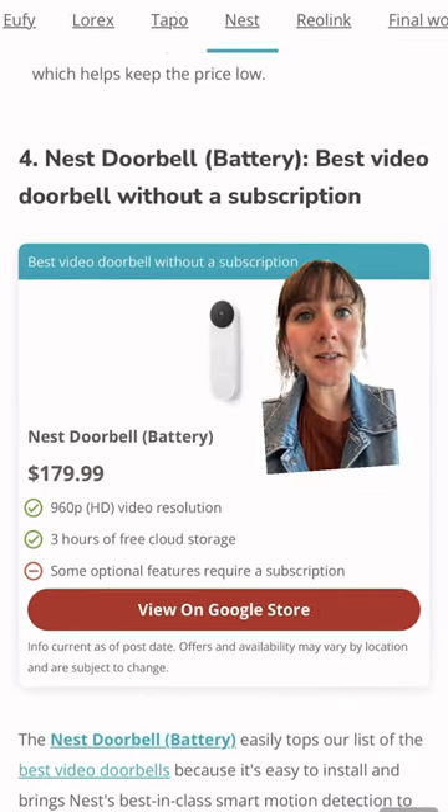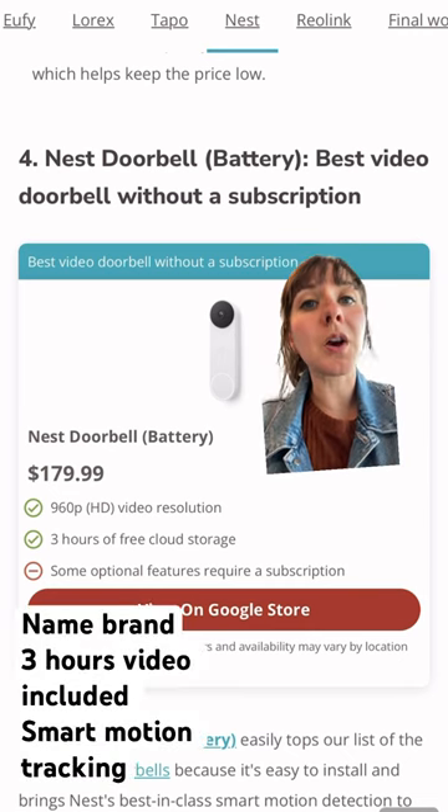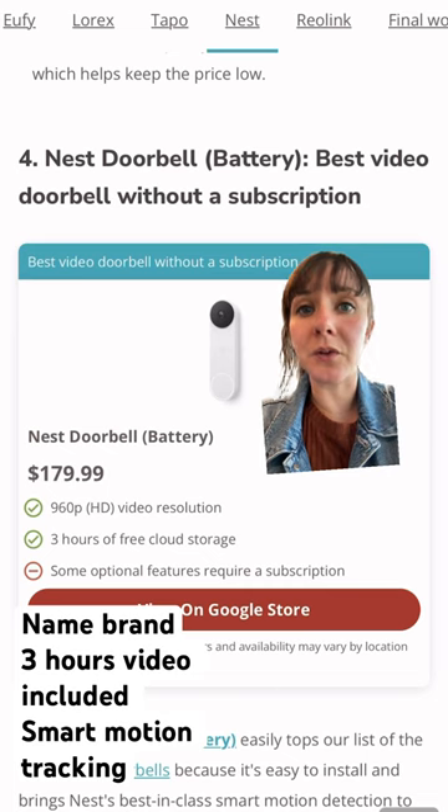Next up is the Nest Battery Doorbell. It's got a lot of really awesome smart features, but it also comes with three hours of free video storage.